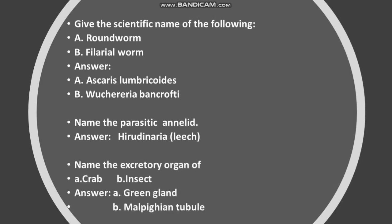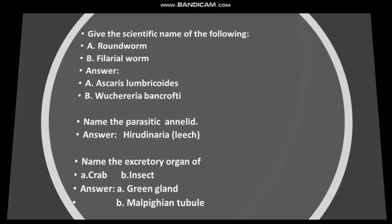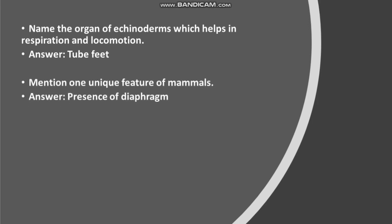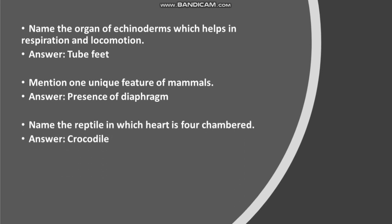Name the excretory organ of crab and insect. Answer: A. Green gland. B. Malpighian tubules. Name the organ of echinoderms which helps in respiration and locomotion. Answer: Tube feet.